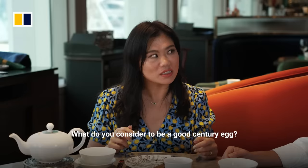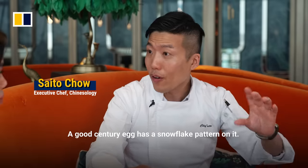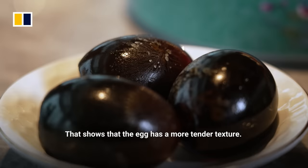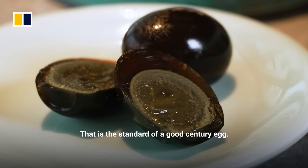What do you consider to be a good century egg? A good century egg will have a very nice flower-patterned skin. The white part will be firm but mild, and it will have a creamy, well-shaped yolk. That is a very nice one to me.